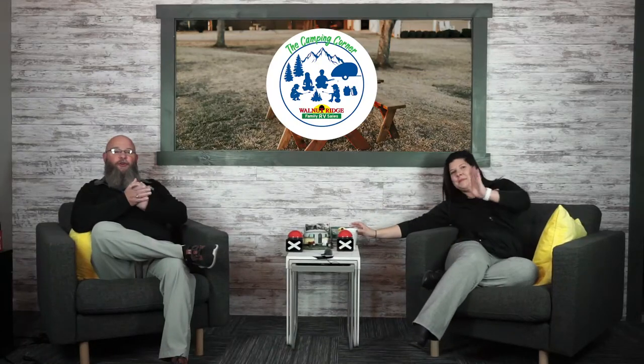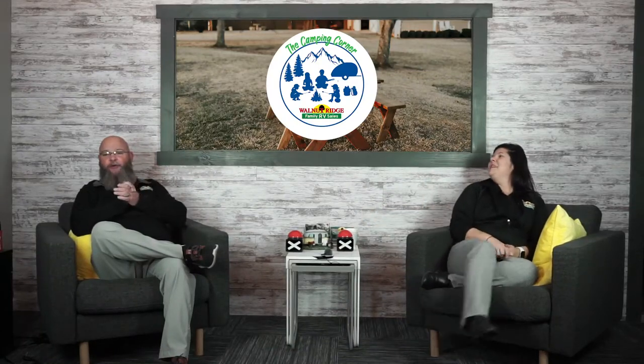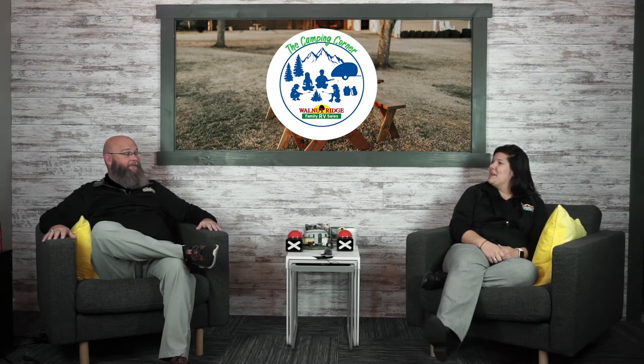Hey! Hello, America! Welcome to another edition of Camping Corner. It's the Thanksgiving edition. That's right! Thanksgiving is in less than a week now. My favorite holiday. Is it? Yeah, it is. My birthday's around Thanksgiving, so that's kind of why I'm partial.